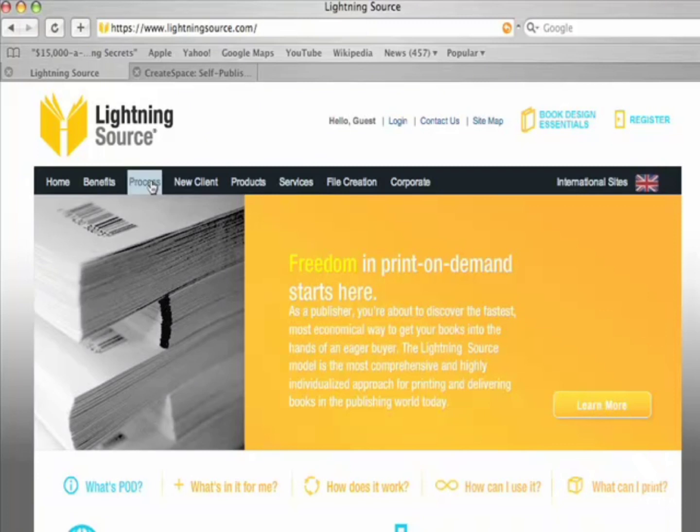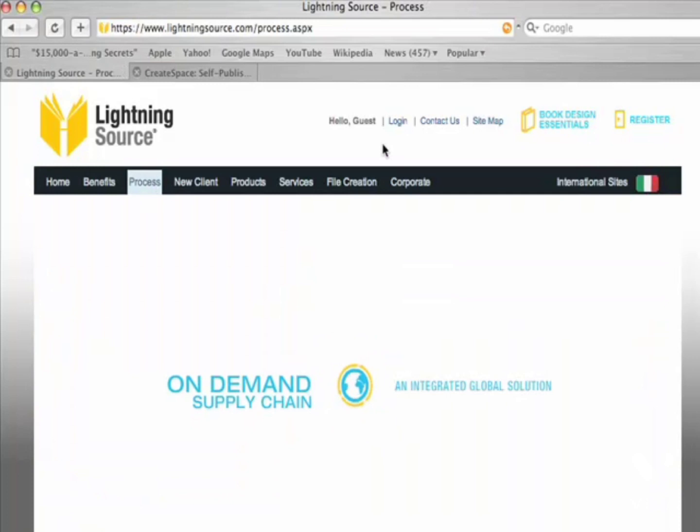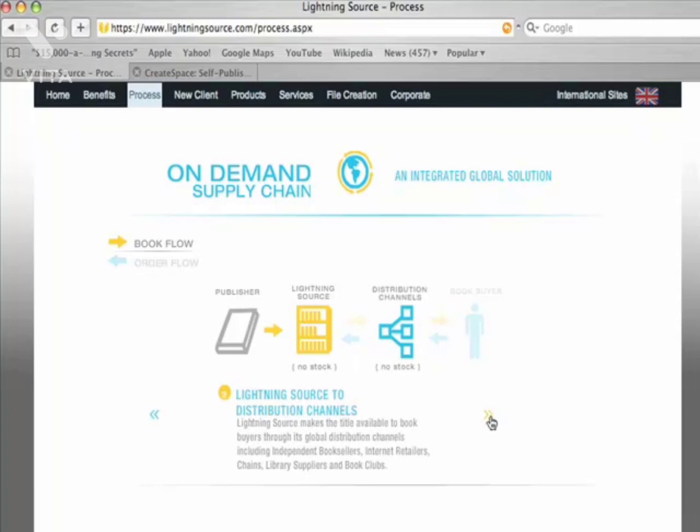If you're not familiar with print-on-demand, this is how it works: you don't stock anything. Nobody really stocks anything — everything is printed on an as-you-need basis. You, the publisher, upload your files to Lightning Source. They in turn put it out into the distribution channels, which includes Amazon and Barnes & Noble. The book buyer buys it and Lightning Source prints it as needed — so nobody ever holds stock.